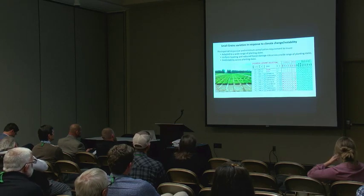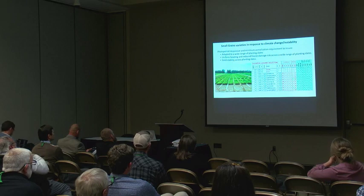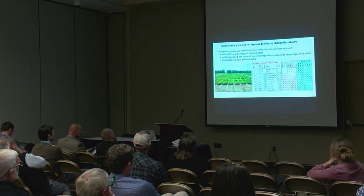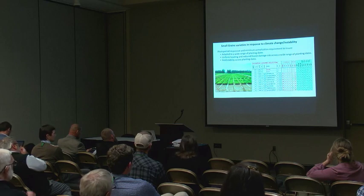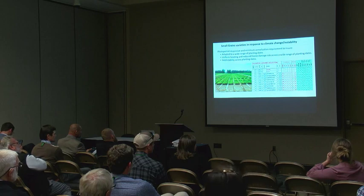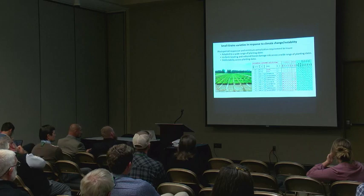By reducing vernalization requirement and making varieties photoperiod insensitive, we can develop cultivars that perform well regardless of planting date. In dryland situations, we have to wait for adequate rainfall, which often doesn't coincide with the optimum October to early November planting date for forages. Other traits we focus on include uniform heading, reduced freeze damage, and disease resistance — all things that matter when developing varieties for changing climates.